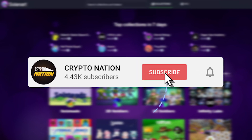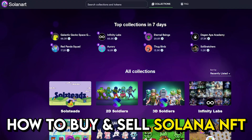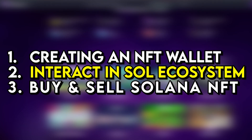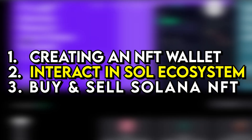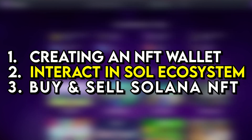Welcome to the Crypto Nation channel. In today's video I will go over how to buy and sell Solana NFTs using the Phantom wallet or any Solana wallet of your choice. I will explain the three main steps: creating an NFT digital wallet, how to interact in the Solana-based ecosystem, and finally how to buy and sell Solana NFTs.